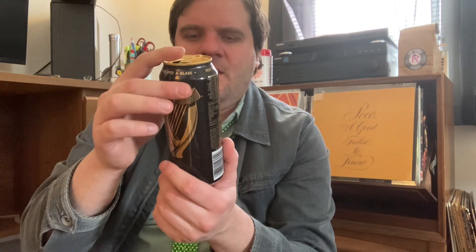Got a harp on the can — St. James Gate, Dublin, Ireland. Nitrogenated for smoothness; that's kind of the texture I'm talking about. Stout. 1779 established, though I think the Guinness came later.